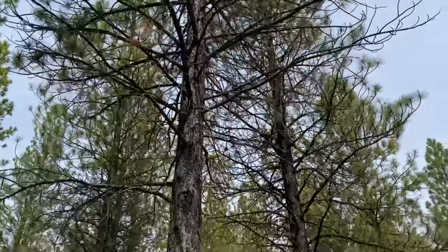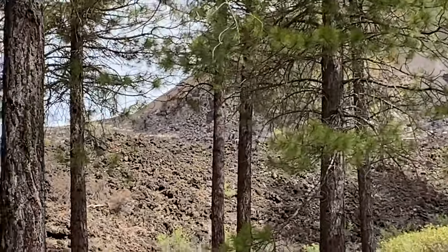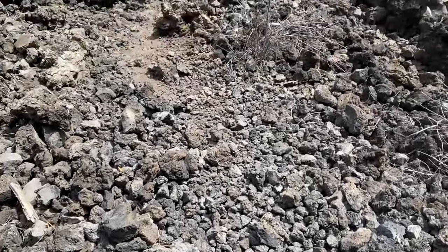This area is lightly forested and here you can see the lava right here. Here you can see a close-up of the lava rocks. It kind of looks like we're on the Big Island of Hawaii or something.